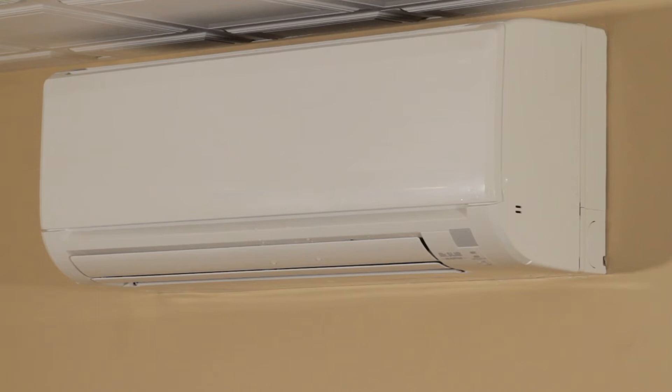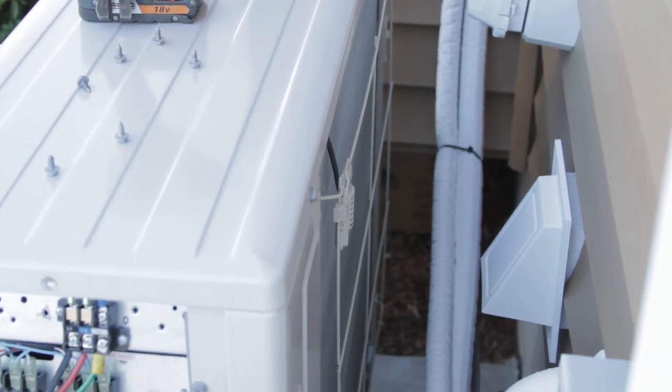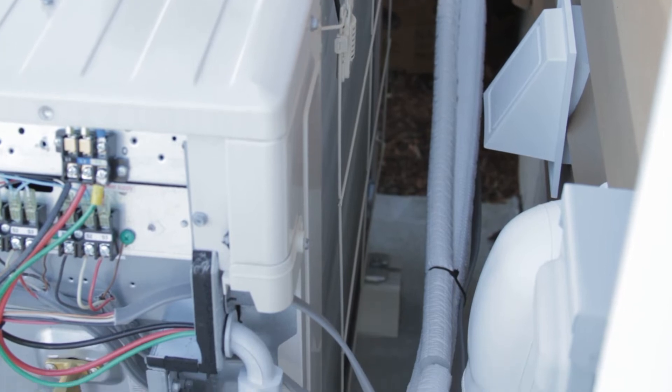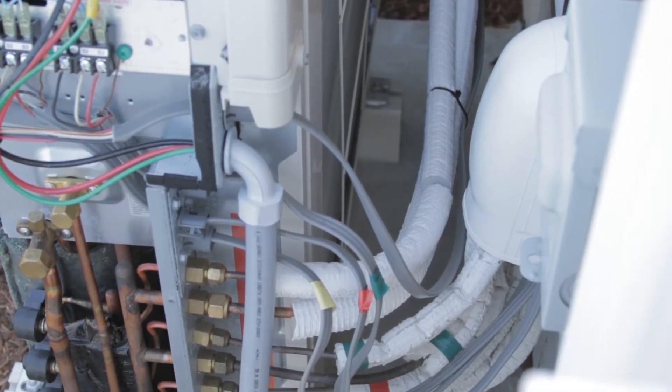It's important to have your ductless heating and AC system inspected each year. As part of our NETR Service Partner Plans, our ductless AC inspection starts by cleaning the condenser coils. A clean condenser coil ensures efficient cooling.